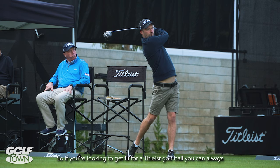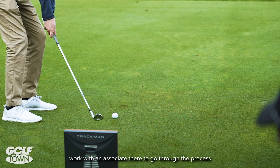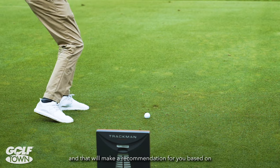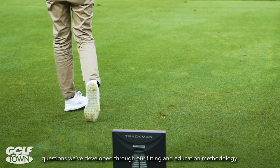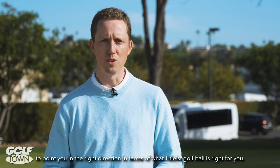If you're looking to get fit for a Titleist golf ball, you can always go into Golf Town where our golf ball selector tool lives. Work with an associate there to go through the process, and it will make a recommendation for you based on questions we've developed through our fitting and education methodology to point you in the right direction in terms of what Titleist golf ball is right for you.